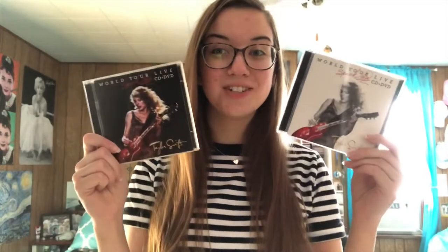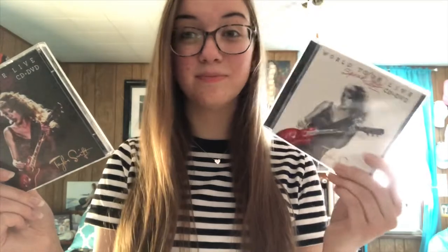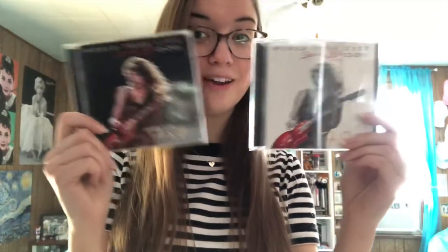I own both versions of the Speak Now World Tour live. One is standard and one is Target edition. This one comes with more tracks and stuff, so I had to get both. Technically I bought this one first and didn't realize that they had a special edition because I'm oblivious to everything — although let's be real, I would have owned both anyway because I'm that person.